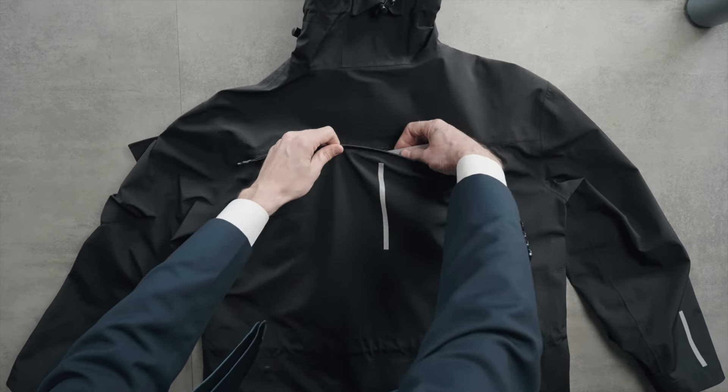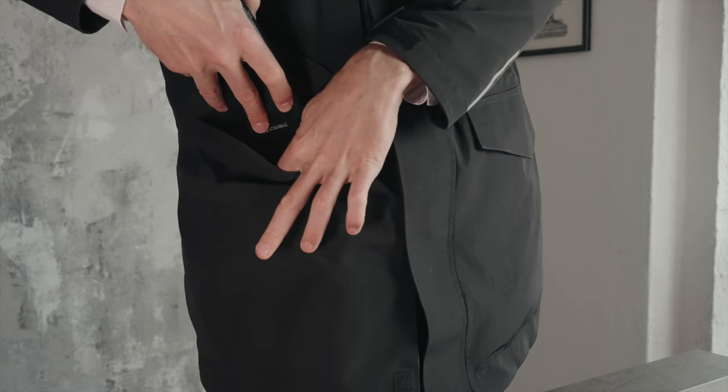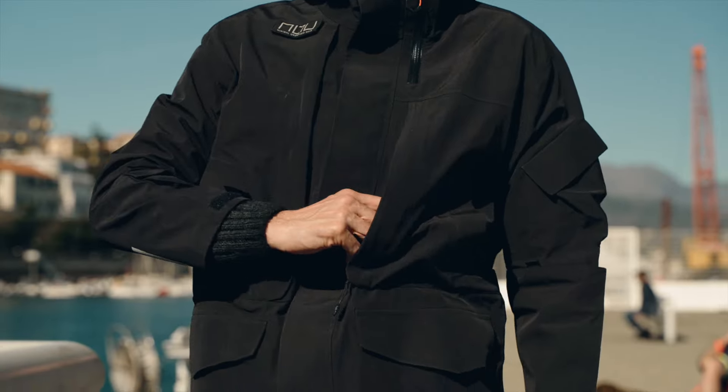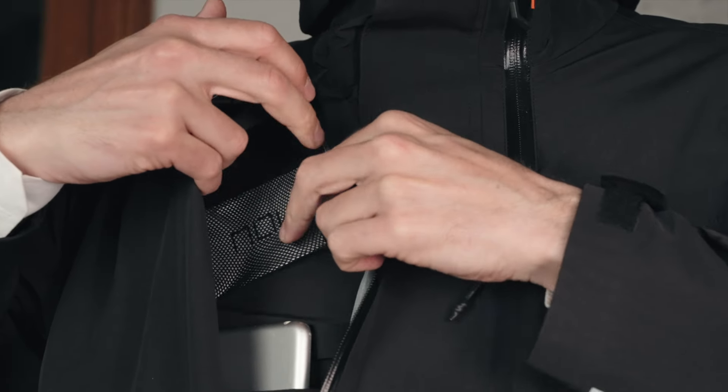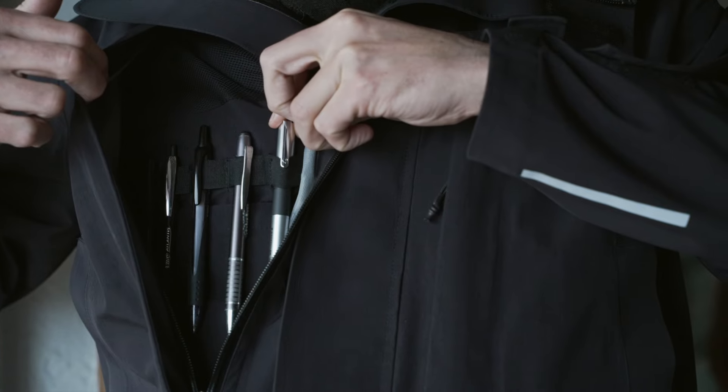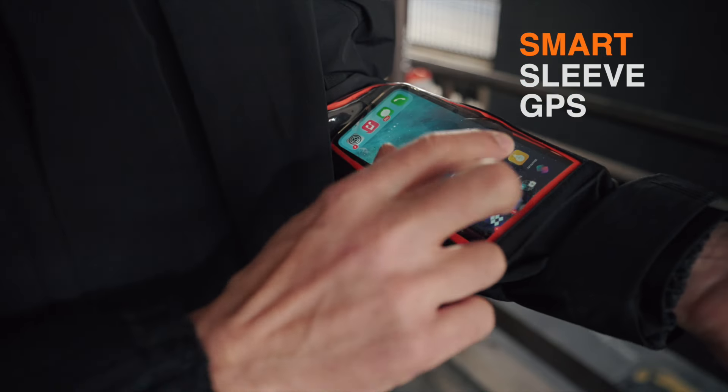Tablet pocket. Laptop pocket. Book pocket. Mobiles. Portable charger pocket. Dual passport pocket. Camera pocket. Credit and business card. Key ring. Wallet. Contactless card. Earpods. Cables and pens. Smart sleeve GPS pocket.